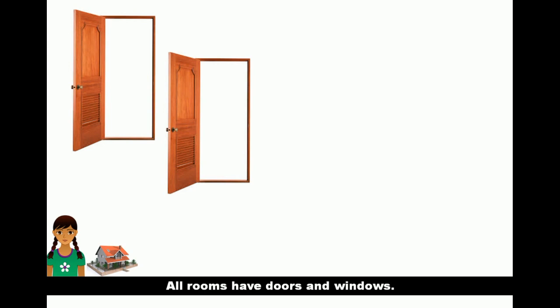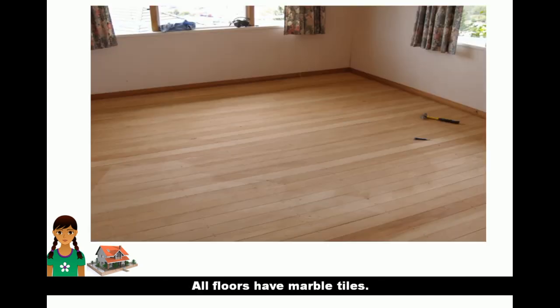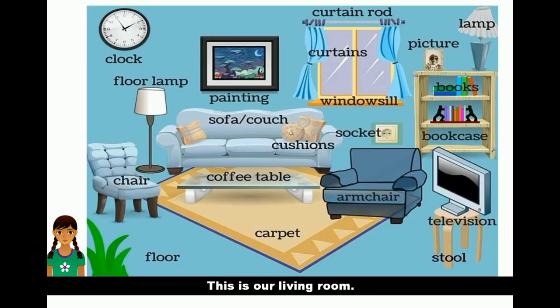Our rooms have doors and windows. Windows have very beautiful curtains. Our floors have marble tiles. Our rooms have pop ceiling.